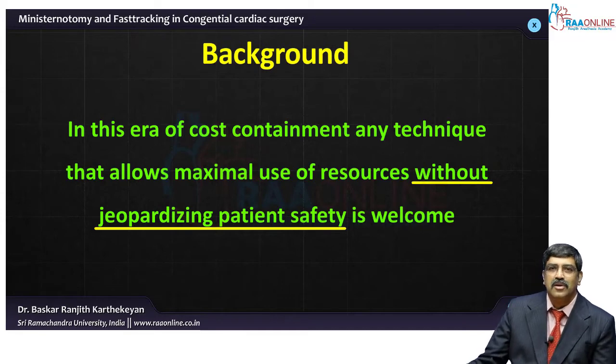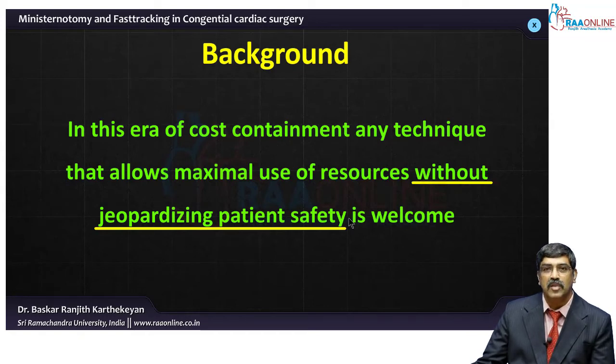Coming to the background: in this era of cost containment, any technique that allows maximal use of resources without jeopardizing patient safety is welcome. The most important part is that patient safety should not be jeopardized. You can use any innovation, but patient safety should not be compromised.